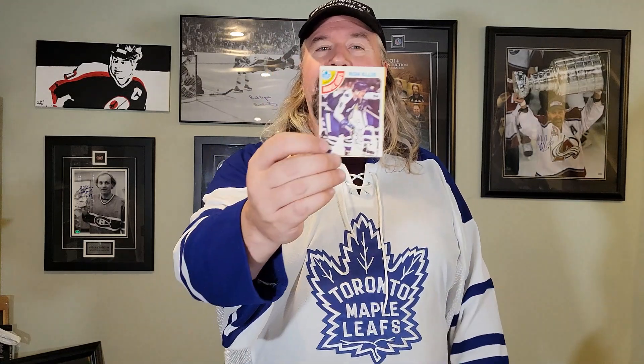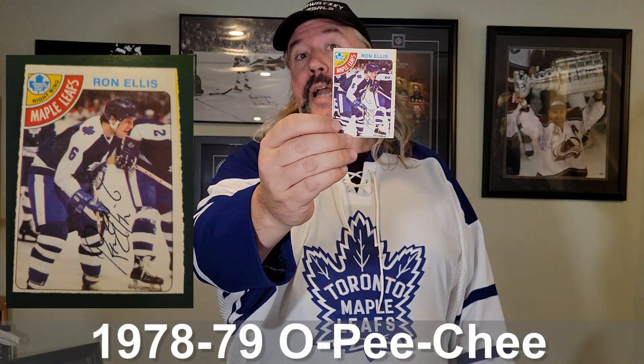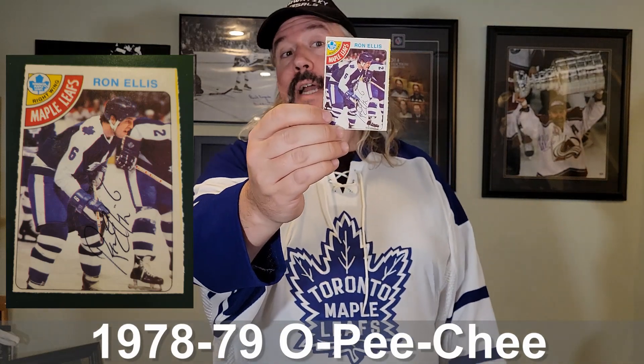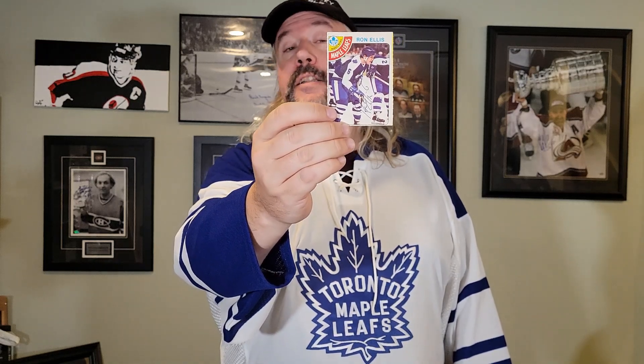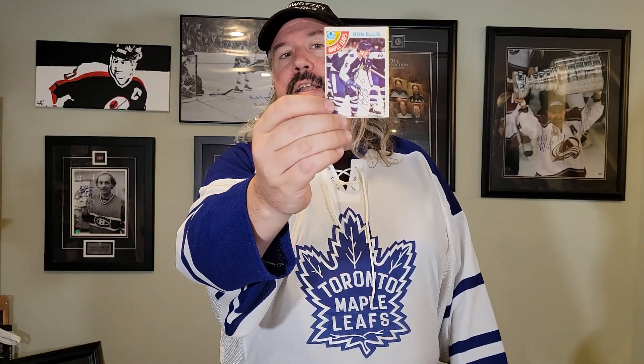This one is from the 1978-79 season. This particular set happens to be Mike Bossy's rookie year set, and this would probably be one of Ron's last cards — I think his last card dates back to 80-81, if I recall correctly. You can see him in a helmet here, so you can see the progression from his portrait-style photo to more of an action shot, even if it's just at the face-off.